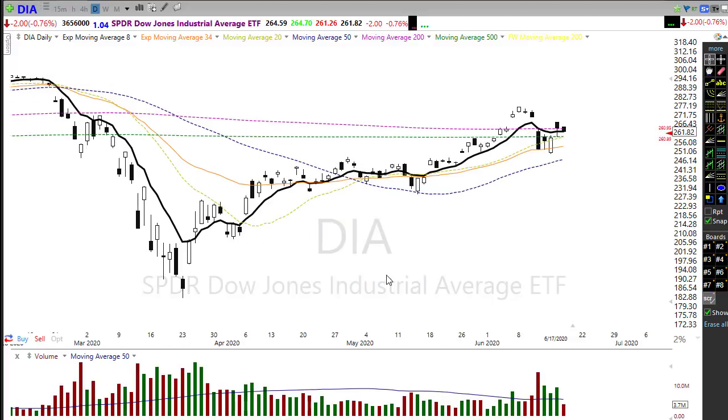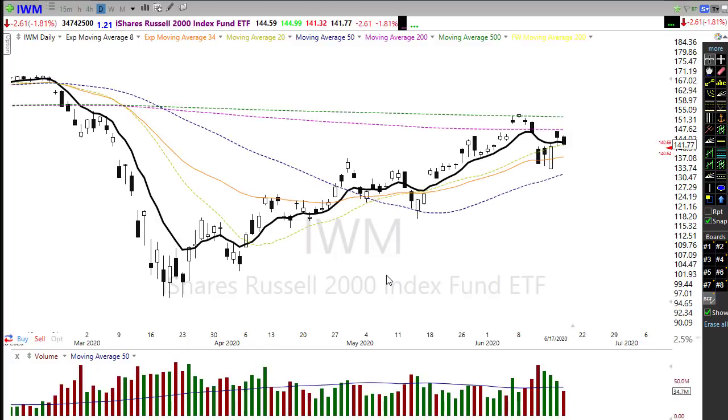Jumping to IWM, it gives a bit more of a bearish picture. In this chart we have the possibility of a head and shoulders pattern forming, with the head having failed right at the 500-day moving average, and yesterday's shoulder falling at the 200-day moving average. It's kind of an interesting pattern to show up here, giving a slightly more bearish picture to this index and suggesting a little bit more downside could be possible.